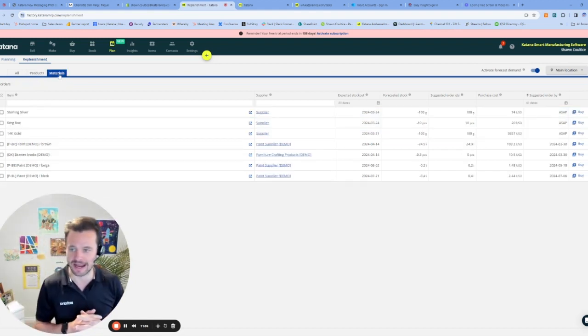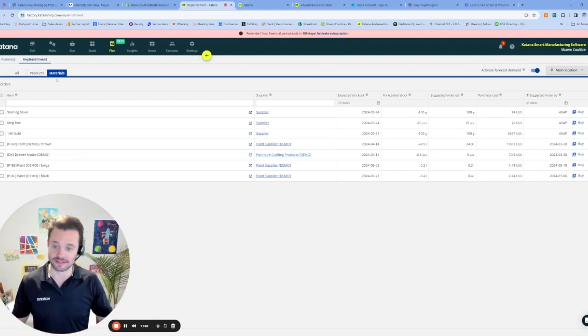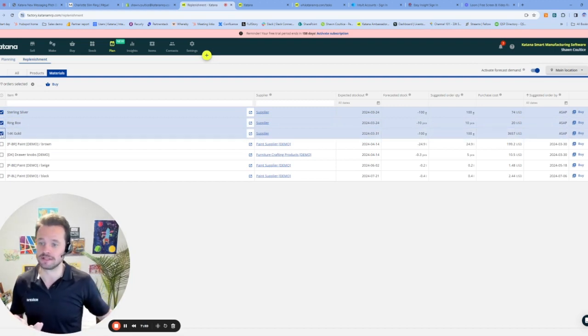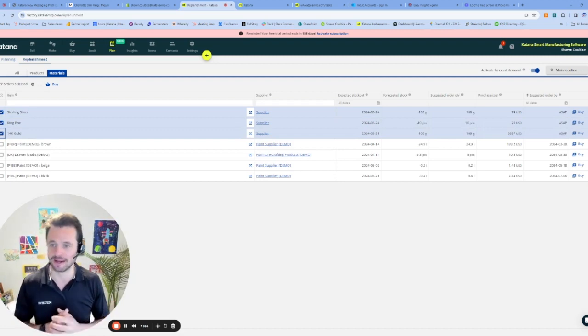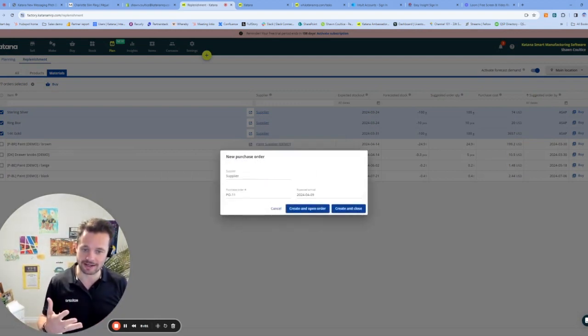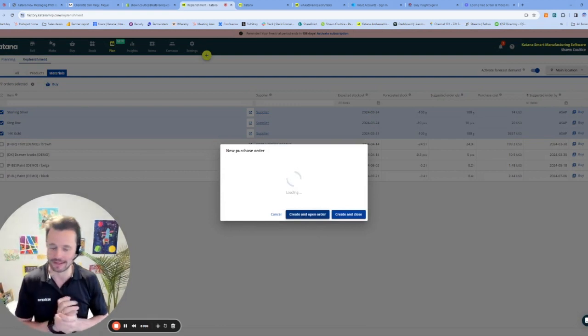On my materials side, I can look at the things I'm going to go and buy. Based on that ring order that was put in, I have some requirements I need to fulfill. I have some sterling silver I need to buy, I have a ring box, and I even have some 14 karat gold that I need to go and purchase so I can make that wonderful ring for our client. So let's go ahead and hit the Buy button. Katana is now going in and allowing me to create that purchase order. Let's take a look at what that purchase order might look like.